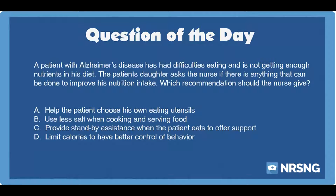A. Help the patient choose his own eating utensils. B. Use less salt when cooking and serving food. C. Provide standby assistance when the patient eats to offer support. D. Limit calories to have better control of behavior.